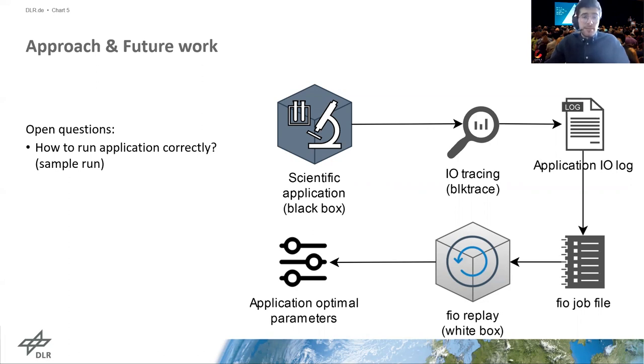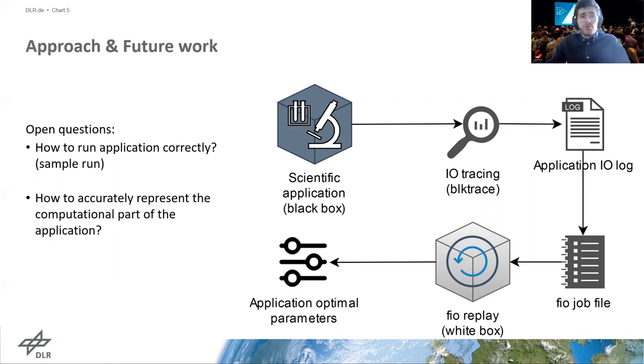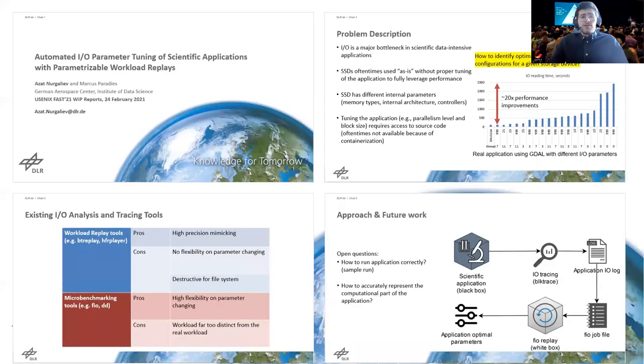The first question is how should the application run be organized? Which approach to use — sampling or complete run? How big should a dataset be in order to sufficiently represent dominating application IO patterns? The second question is how to improve the accuracy of replaying workloads with complex computations? With that, I would like to finish my presentation. I am looking forward to your questions and comments.